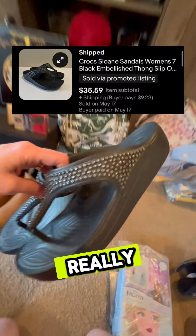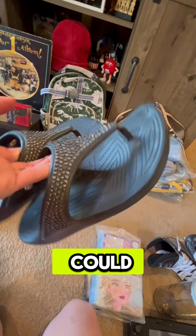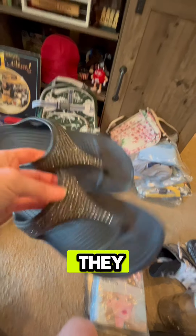This style croc is selling really well right now depending on size. It could take 24 hours or two weeks but they are moving pretty quick.